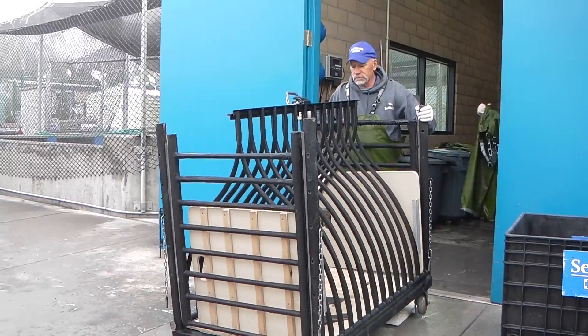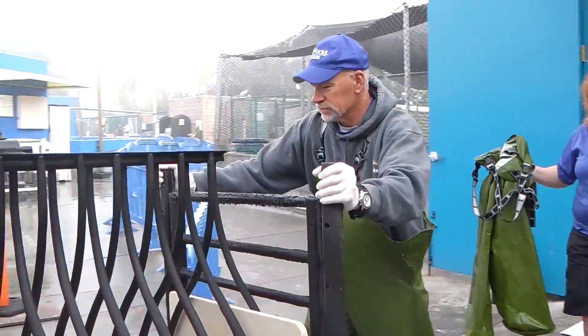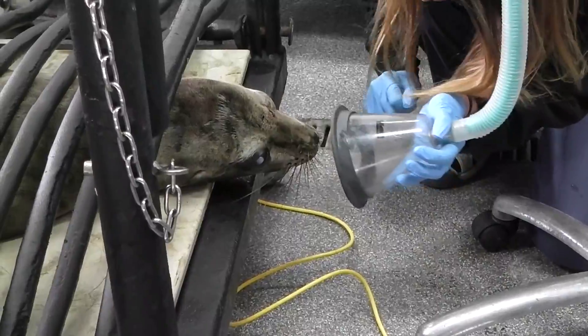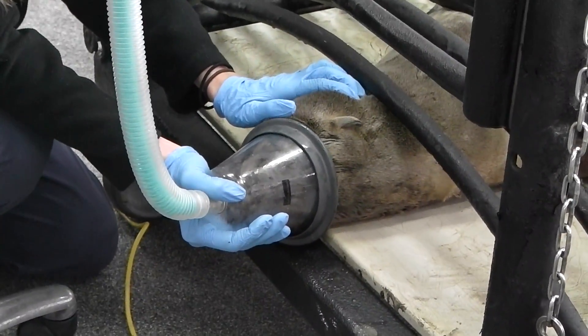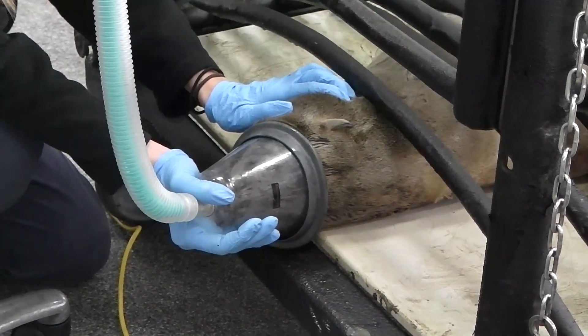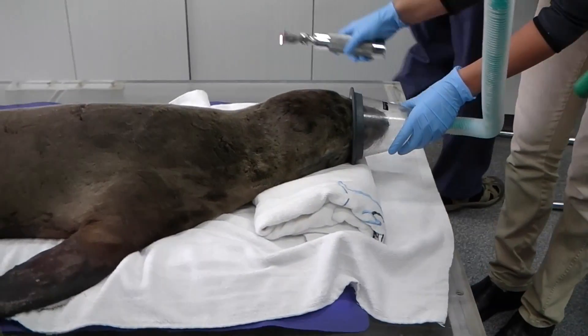This sea lion has a corneal, kind of a melting corneal ulcer, but it's got edema within the cornea — the corneal surface has swollen up into the cornea because the stroma has also been swollen as well. So we're going to amputate some of that cornea and stroma, close it, and then do a conjunctival graft.